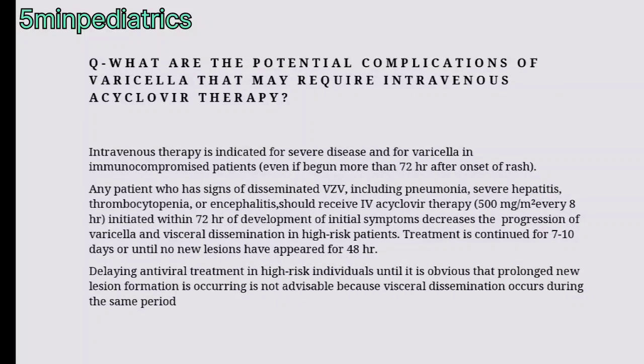What are the potential complications of varicella that may require IV therapy? IV therapy is indicated for severe disease and for varicella in immunocompromised patients, even if begun more than 72 hours after onset of rash. Any patient showing signs of disseminated varicella — such as pneumonia, severe hepatitis, thrombocytopenia, or encephalitis — should receive IV acyclovir. It should be initiated within 72 hours of development of initial symptoms to decrease progression and dissemination in high-risk patients. Treatment is continued for 7 to 10 days or until no new lesions have appeared for 48 hours.